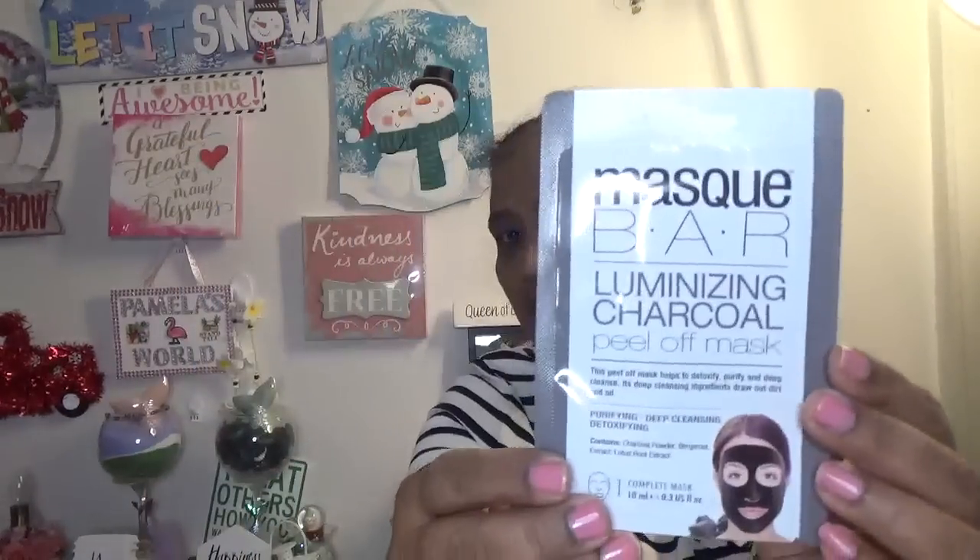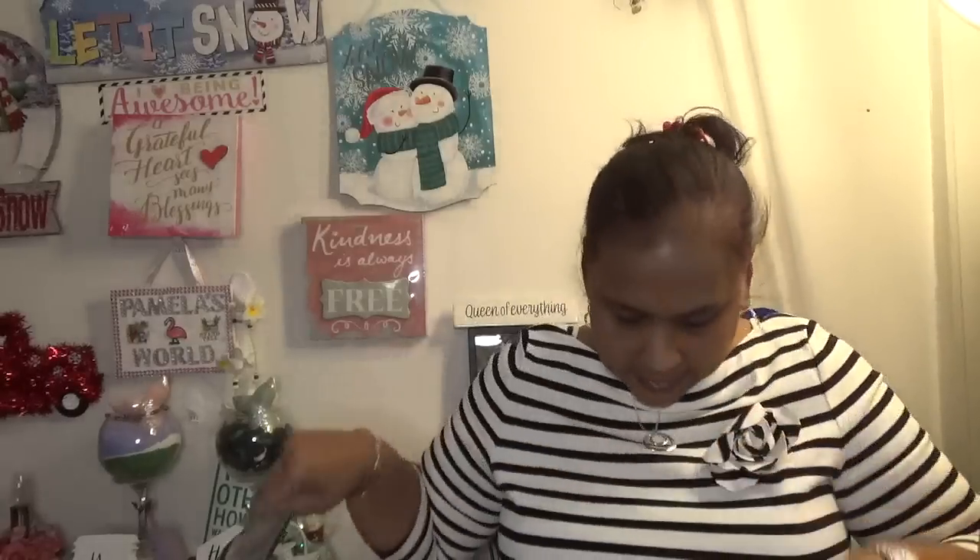I got the Mask Bar Luminizing Charcoal Peel-Off Mask. It helps to detoxify, purify, and deep cleanse — its deep-cleansing ingredients draw out dirt and oil. It contains charcoal powder, bergamot extract, and lotus root extract — one complete mask kept on for 20 to 30 minutes. So I got that.